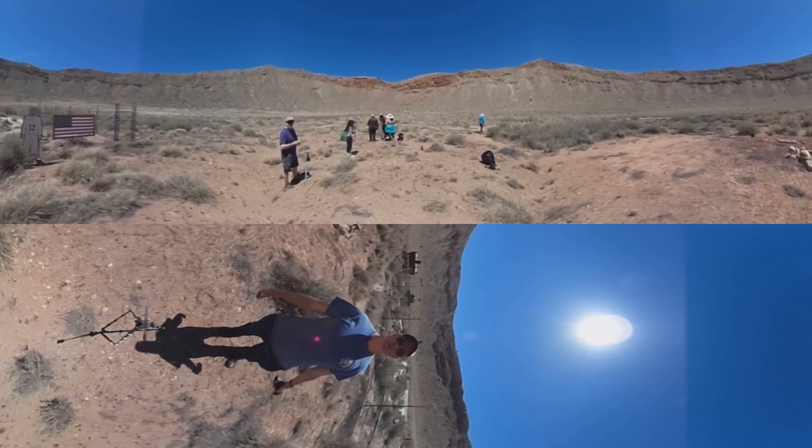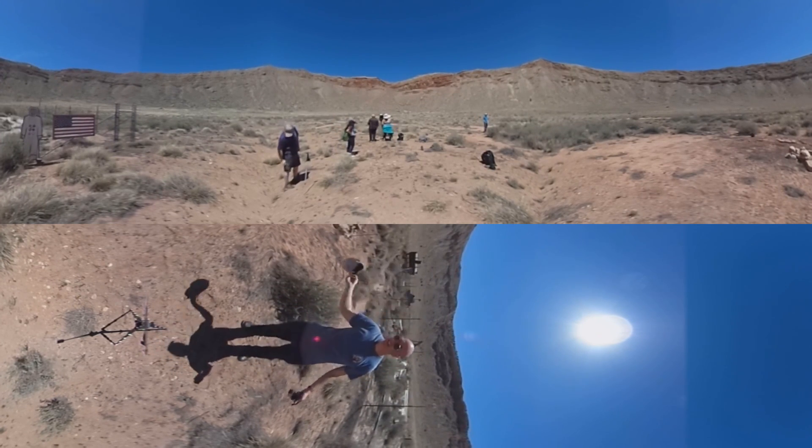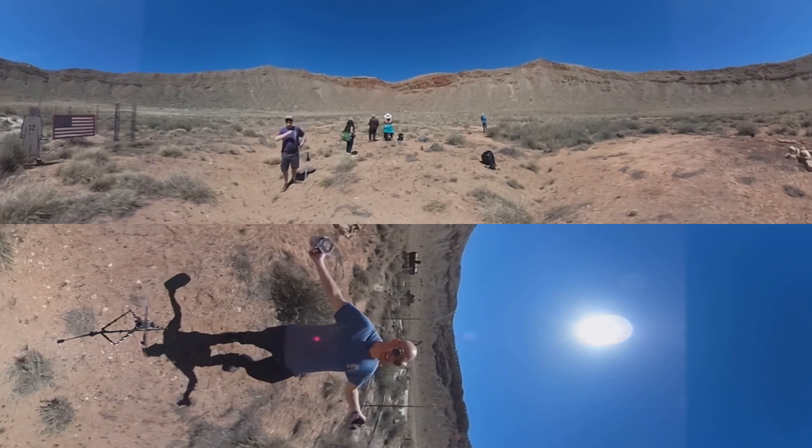Hello, it's Scott Manley here, and I am in one of the most amazing places in the world. This magnificent creation — this is Meteor Crater.